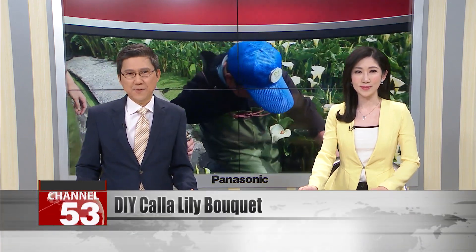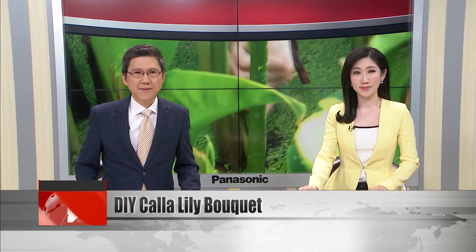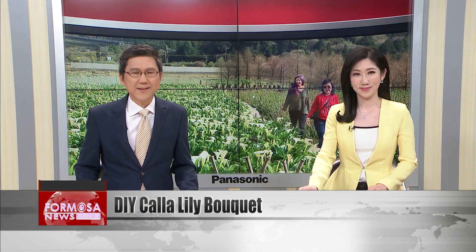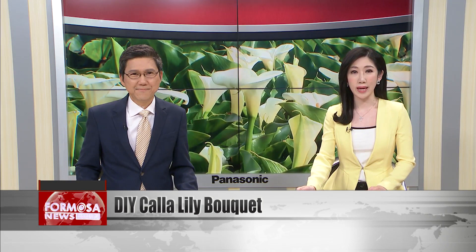The 2023 Zhu Zihu Calla Lily and Hydrangea Festival has kicked off and will run until mid-June. During the festival, there will be a series of DIY activities and even calla lily picking lessons. FTV reporter Stephanie Yang takes us to a calla lily water field in Zhu Zihu to learn how to make a bouquet from hand-picked flowers.